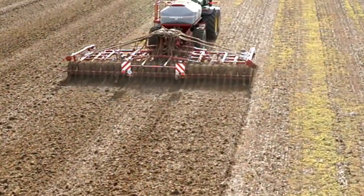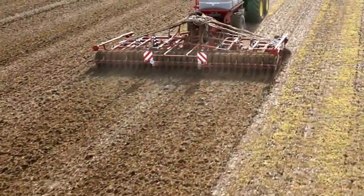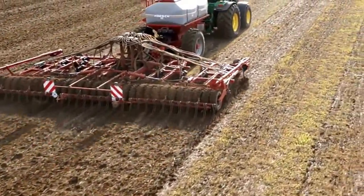This is a 9 metre CTF system on a 1200 hectare Bedfordshire estate, which has been developing its system since 2008.